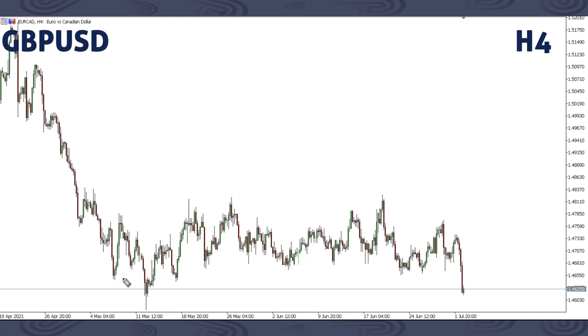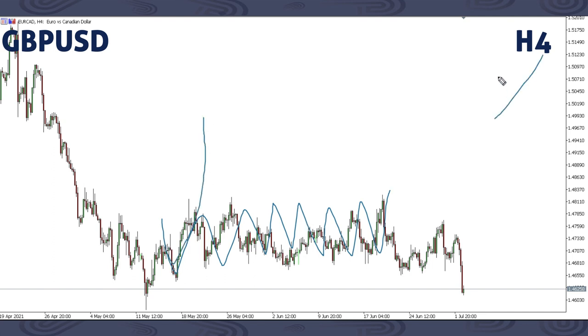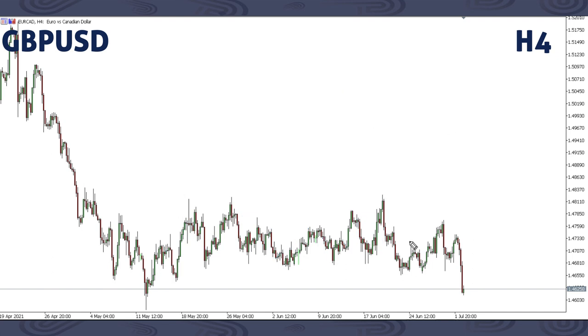On EURCAD, we focused on an up move, but the market has not been motivated enough to give such a movement. Price has just been moving sideways until the structure we had for this up move has changed. This is a setup we've been setting aside because it has not been following our focused structure. If you'd have loved to trade EURCAD, just set it aside and focus on pairs that are currently giving good movements. We are currently setting EURCAD aside.